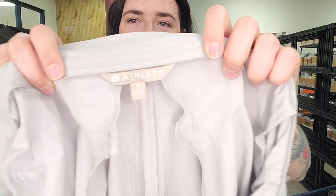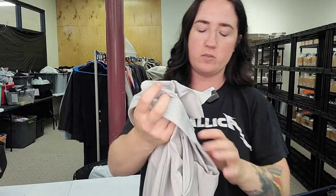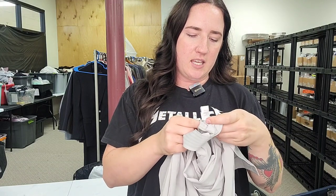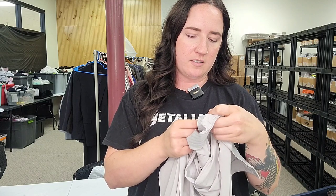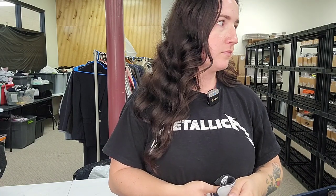This is an Athleta size 8 pair of pants — needs washing with a makeup spot in the back. Style number 281-969-04. Will go for $30 to $35.